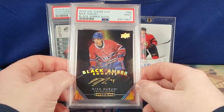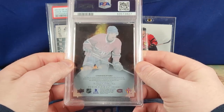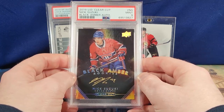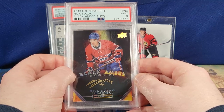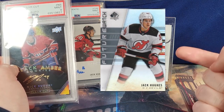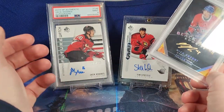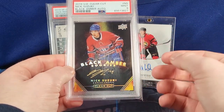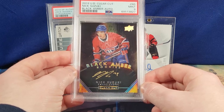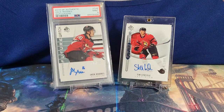The fourth and final card I picked up was actually a trade I didn't film because there were too many people at the vendor's booth. It's this Nick Suzuki black amber auto — I think this card looks awesome. It's actually one of the cards I had been looking into buying online, but the prices were never exactly what I wanted. I was happy to see it at the expo. I traded the Jack Hughes acetate Future Watch — non-auto — plus some cash, and the vendor was happy with it.